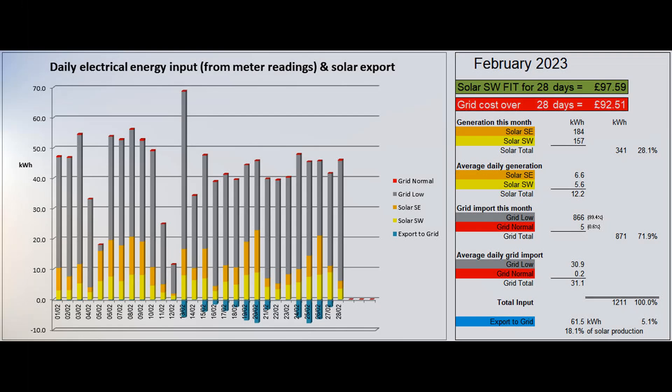This first graph shows the daily electrical energy coming into the property from our two solar arrays and from the grid. These figures come from the daily readings of the electricity meter and of the two solar generation meters. The total solar production this month was 341 units, an average of 12.2 units per day in this shortest month of the year. The highest production was 22.9 units on the 20th and the lowest was 1.9 on the 12th.